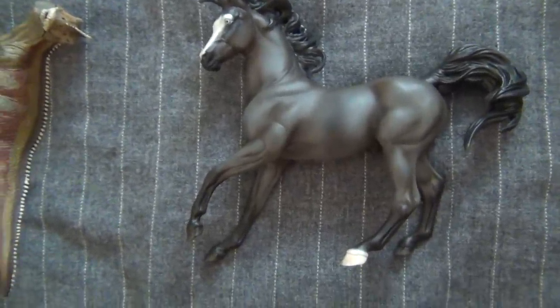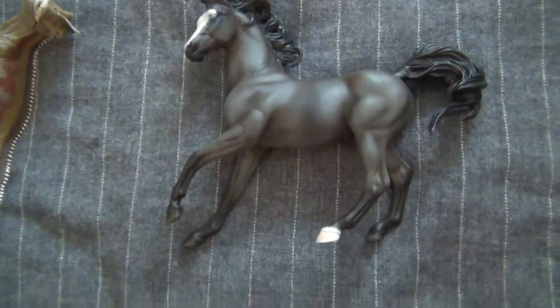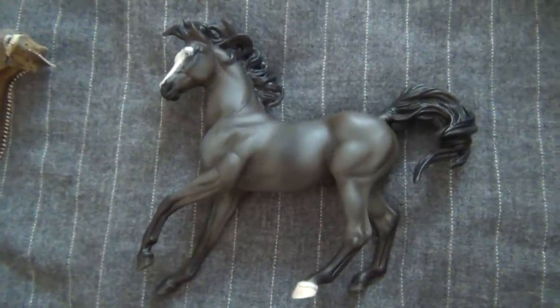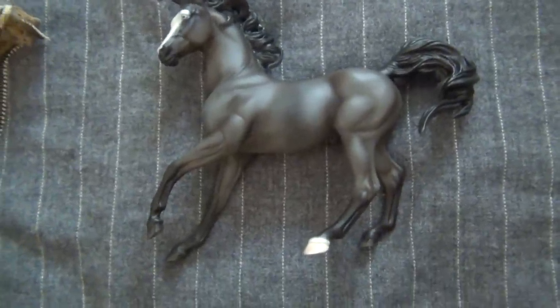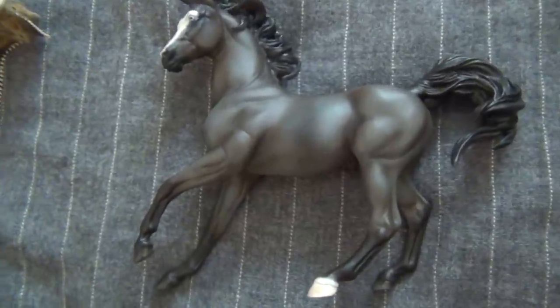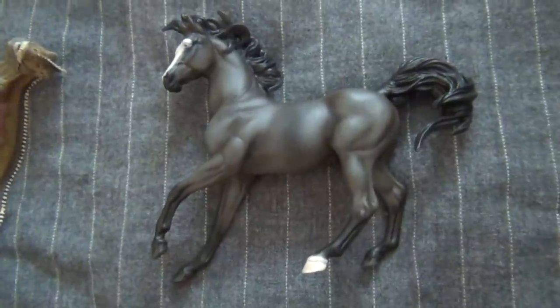I'm going to be showing some models — I think just 10. I'm probably just bringing like 10 to show because I can only show in the bigger custom division, since I'm judging the mini custom division. It's like an all-custom show, which is pretty cool. I'm really excited about it. I haven't been to a horse show in a little while now, and I will of course take pictures and post that later.